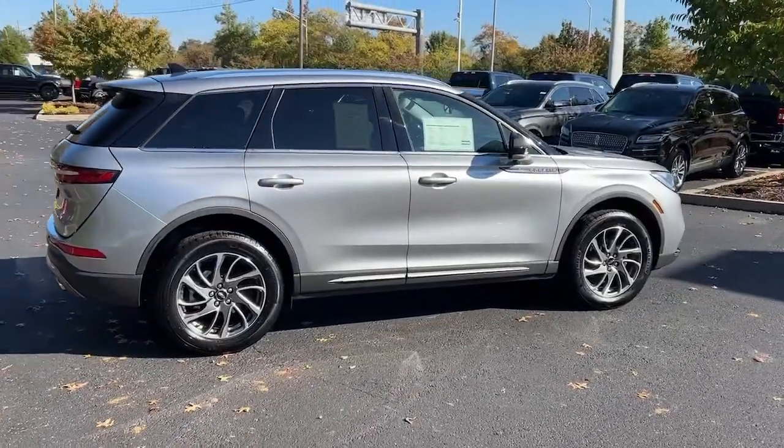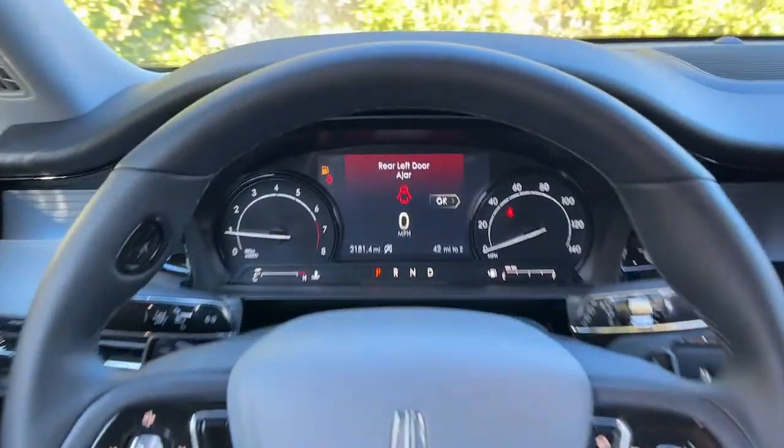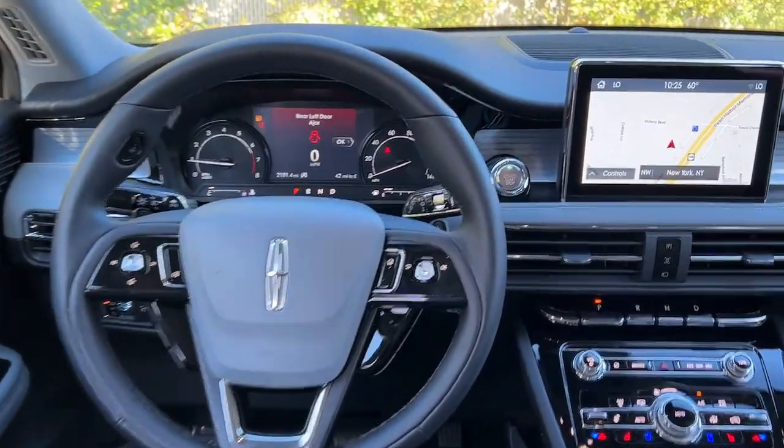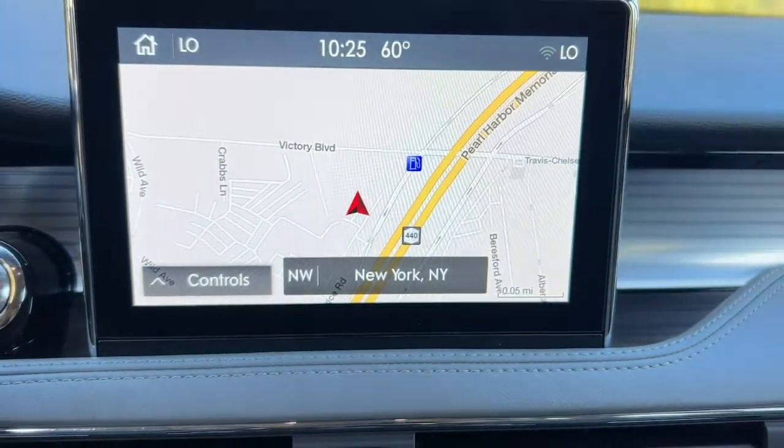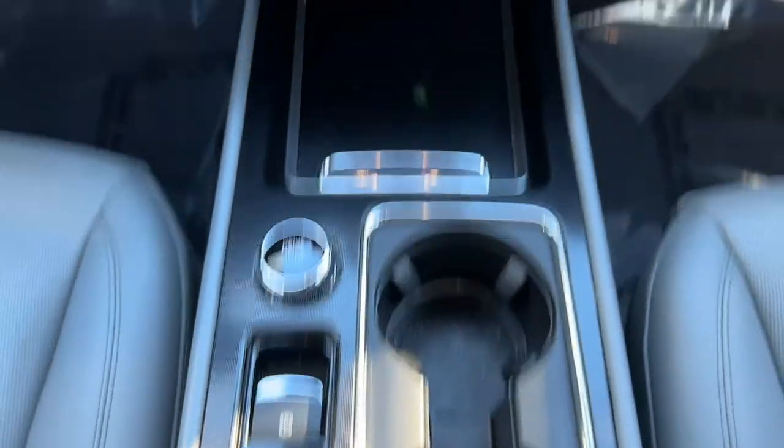These are just some of the great options this vehicle comes with: navigation system, keyless entry, satellite radio, power passenger seat, power liftgate, aluminum wheels, heated rear seat, heated front seat, electronic stability control, and dual zone AC.